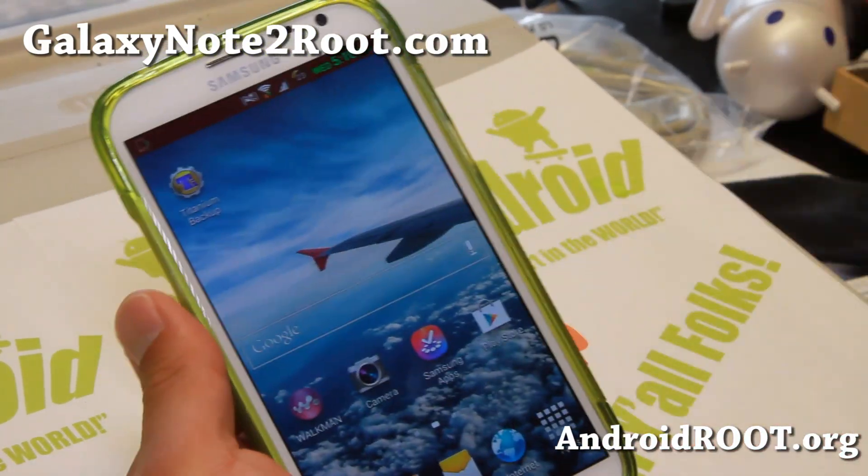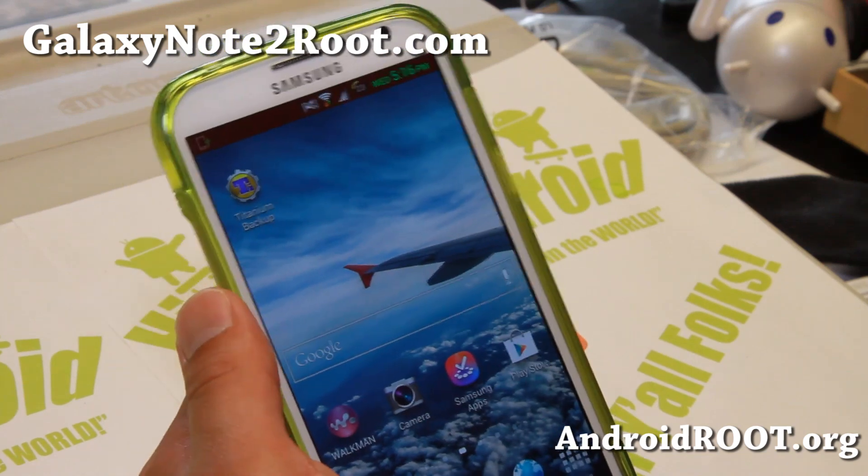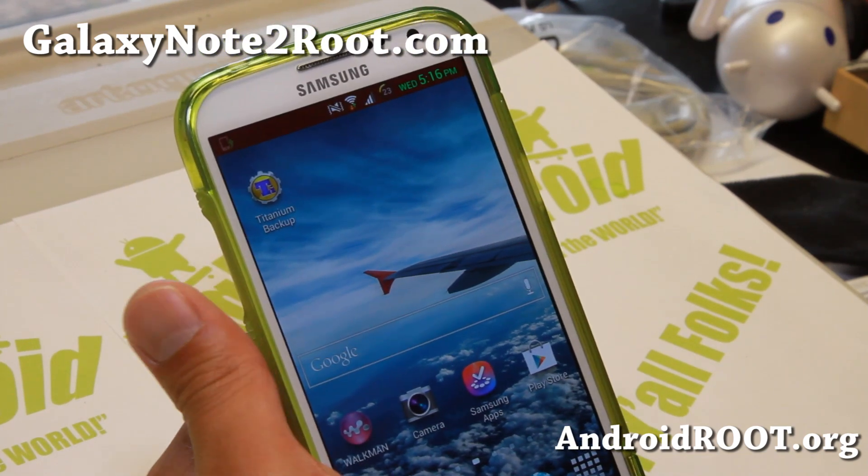Hi folks, Max from GalaxyNote2Root.com for this week's ROM of the Week. Check out Droid Turk ROM for the GTN 7100. This is a very nice ROM.